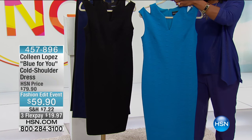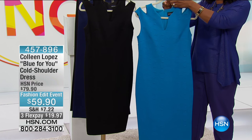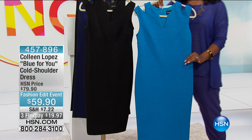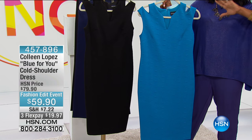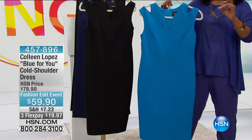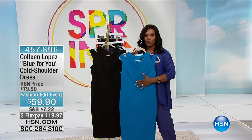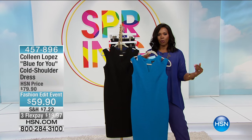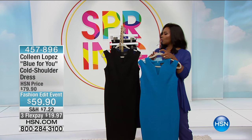So blue — and this blue is really, really beautiful. It's like the Caribbean. It's like water in the Caribbean. If you've ever had the opportunity to go to the Caribbean, or if you've ever even just seen pictures of the water, it is like this blue. It's beautiful, and it's a great spring blue.